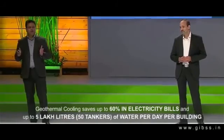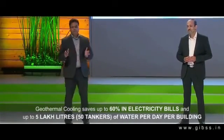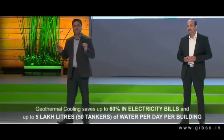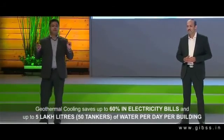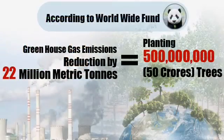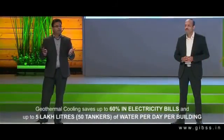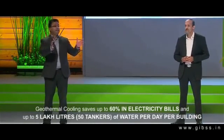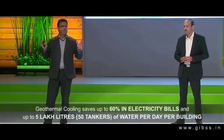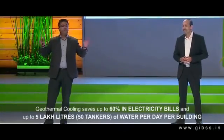As per the Worldwide Fund, deployment of our geothermal innovation can reduce greenhouse gas emissions by 22 million metric tonnes. That's equivalent to planting half a billion trees. Our geothermal technology has the potential to reduce India's electricity demand by 35% and India's industrial water demand by 30%.